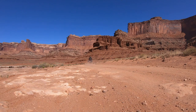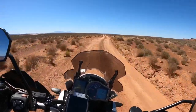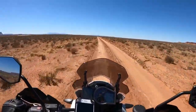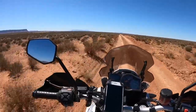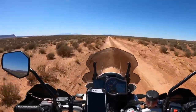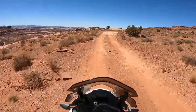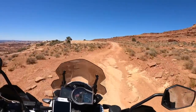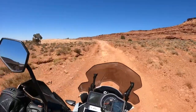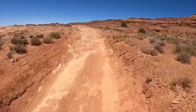We're riding into the middle of nowhere here. I don't want to get too crazy — if something happens to me out here, I don't want to be waiting a couple hours for help. I'd be waiting a couple days. Forty miles into the trail, a little rough throughout here, some washout.